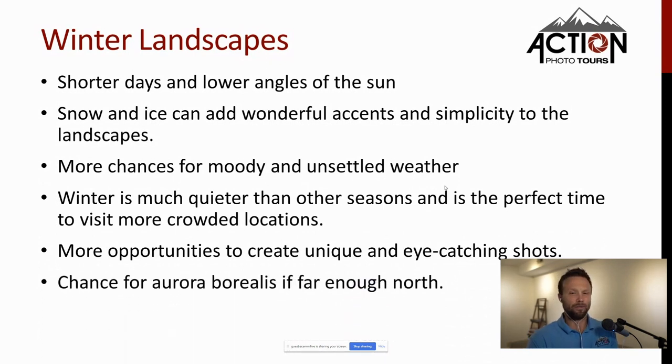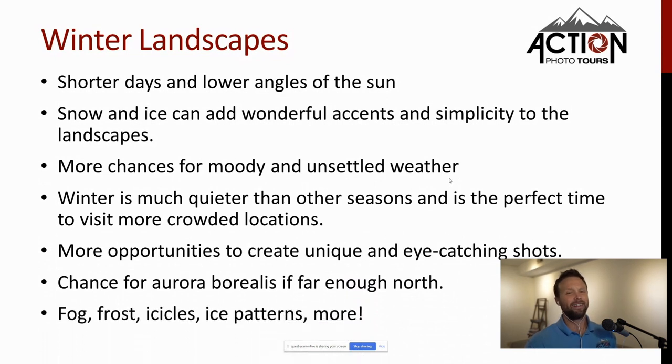If you're far enough north you can photograph the aurora borealis. You also have fog, frost, icicles, macro shots of snowflakes, and so forth — so many things to shoot beyond just the landscape in front of you.